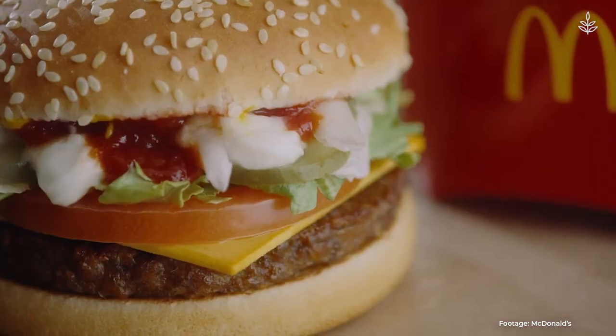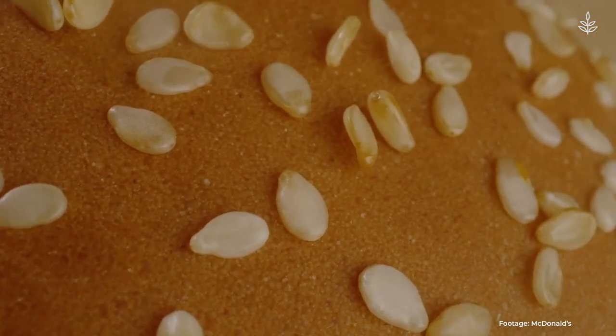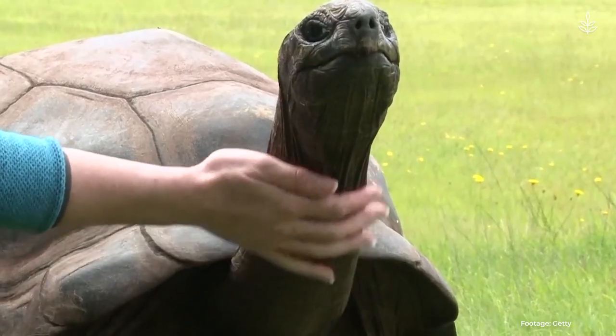In case you missed it: McDonald's McPlant expands to 600 more U.S. locations, Colgate introduces its first fully recyclable toothpaste tube, and the world's oldest tortoise turns 190.